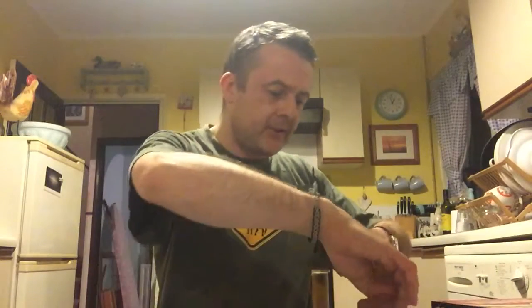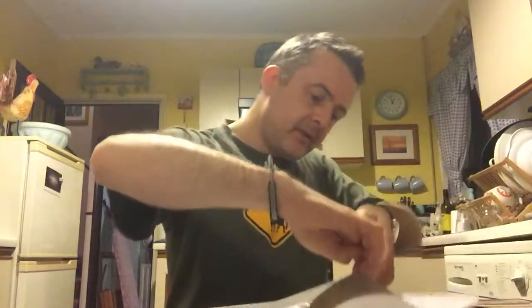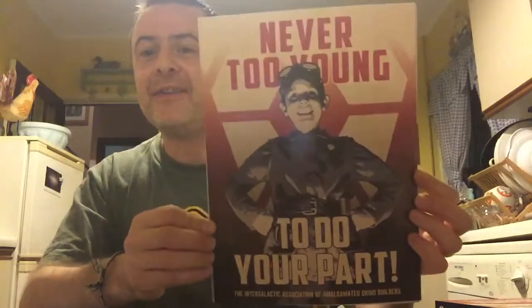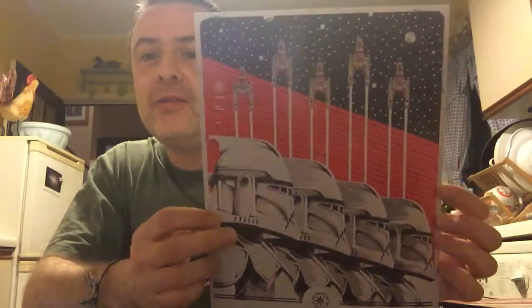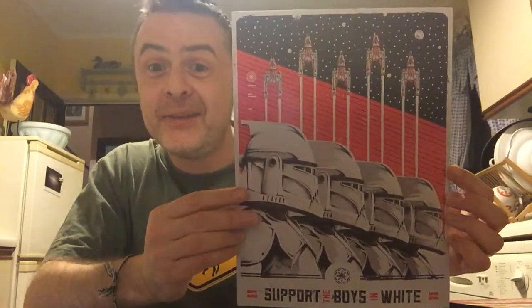Let's start with the Empire. We may have seen some of these in the quick first look. First one: 'Never too young to do your part.' The Intergalactic Association of Amalgamated Droid Builders. Very nice. Next: 'Support the boys in white' — Clone Troopers and Y-Wings. Can't wait to see Y-Wings in action in Rogue One. I assume they're going to be — I'm sure I've seen them in some of the clips.